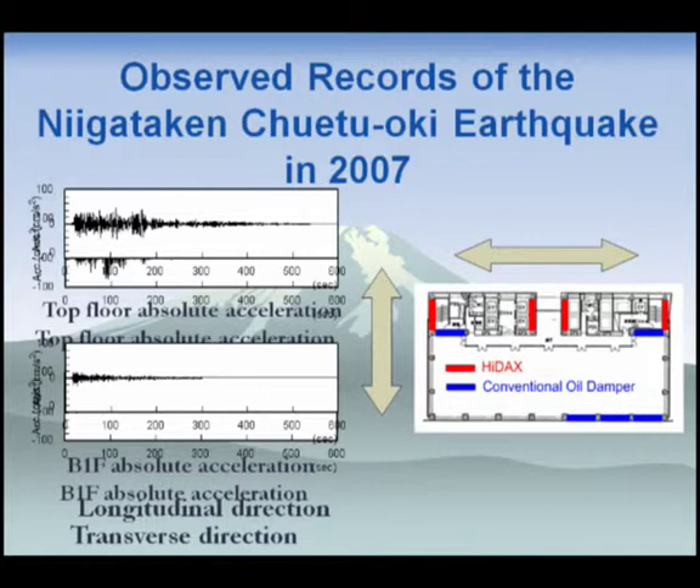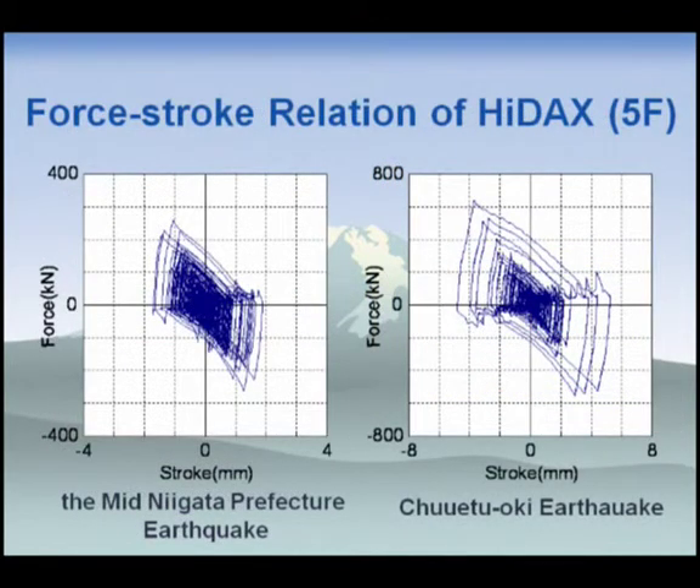I'd like to show some time histories. The left figure shows the absolute acceleration time history at the top floor and the first basement floor — this is the longitudinal direction, and this shows the transverse direction. The maximum acceleration is about 100 cm/s², occurring only once. This figure shows the force-stroke relation of HIDEX. The left figure shows the record of the Niigata Prefecture earthquake and the right shows the Churetsuki earthquake. The amplitude of the Churetsuki earthquake is 5 mm, compared to 0.5 mm during the typhoon. Across this variable range of vibration levels and external forces — typhoon and earthquake — HIDEX shows its typical parallelogram shape, confirming it is working well.